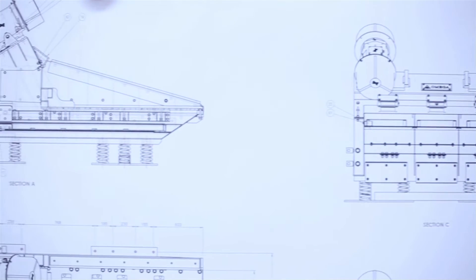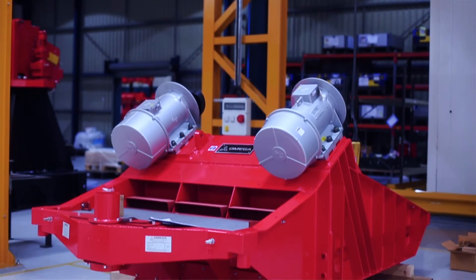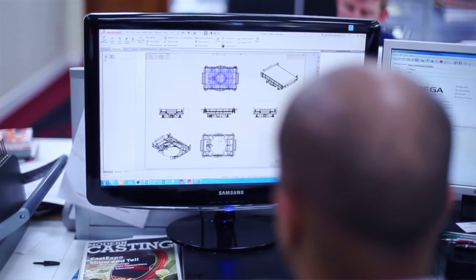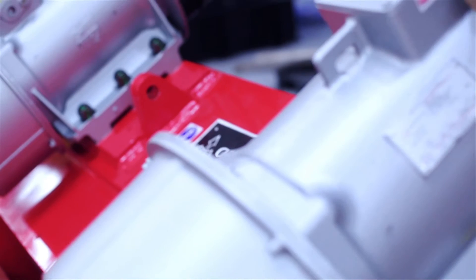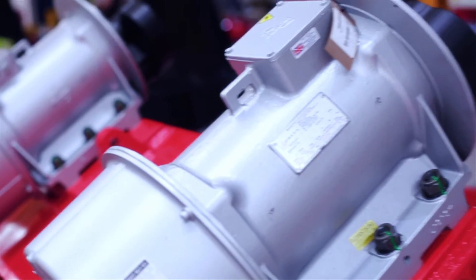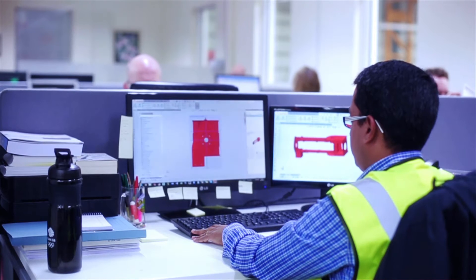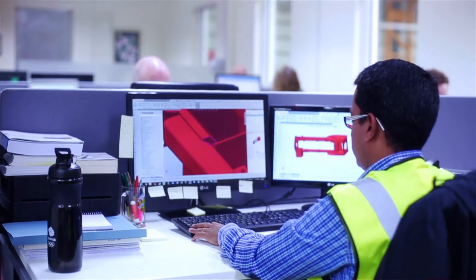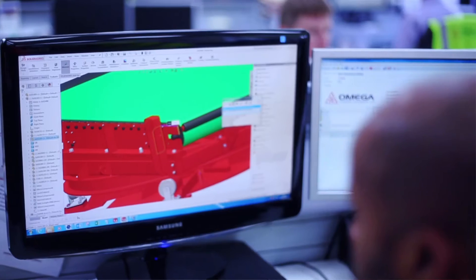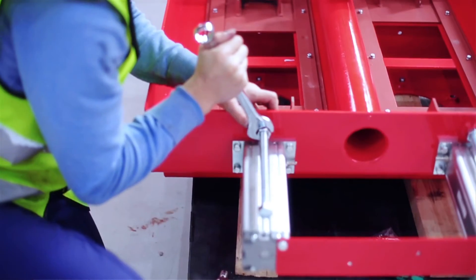Our main design challenges are bespoke machines for customers with particular needs. The parametric features in SOLIDWORKS enable us to change existing designs quite easily, get them out for approval quickly, and the manufacturing drawings only need slight changes — so we can suit the customer's needs and timescales. For design reuse it's brilliant, absolutely brilliant.